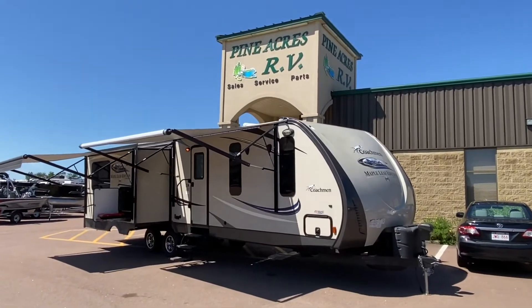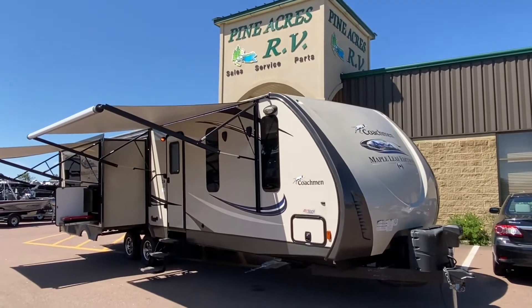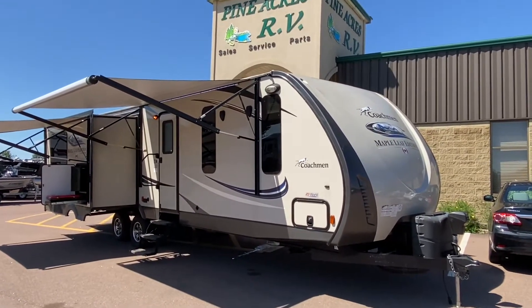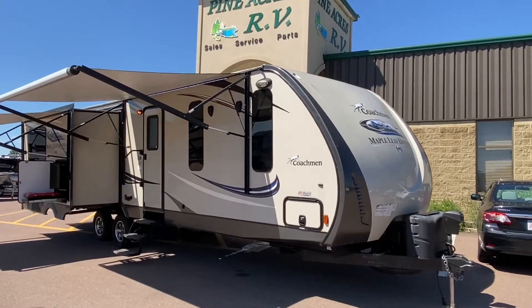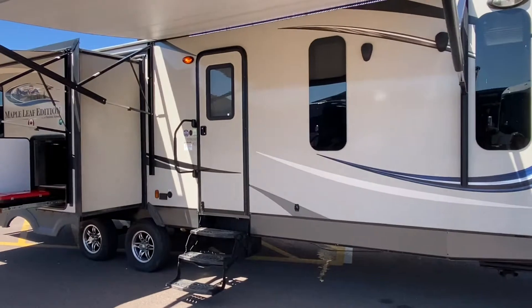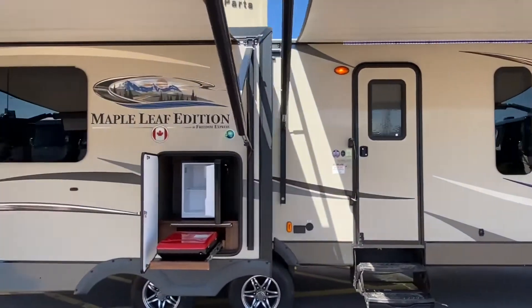Good morning everyone. It's Pine Acres RV here in Moncton coming at you with a recent arrival. It is a 2015 Coachman Maple Leaf Edition Freedom Express. The model number is 293 RLDS. This is a luxury couples unit.